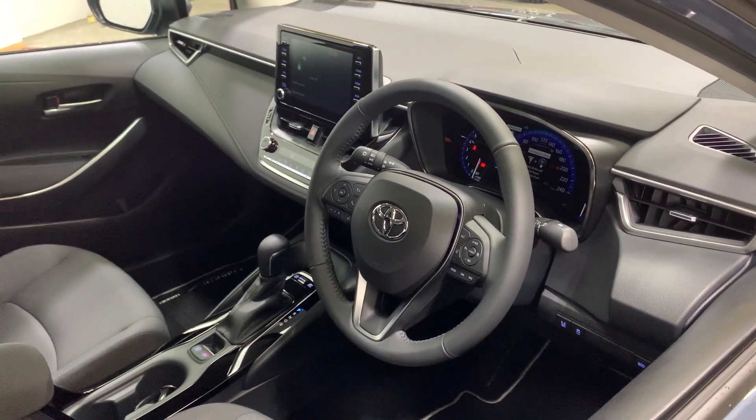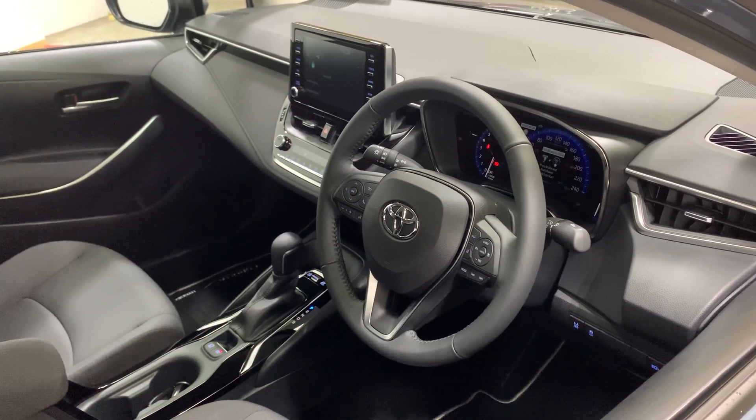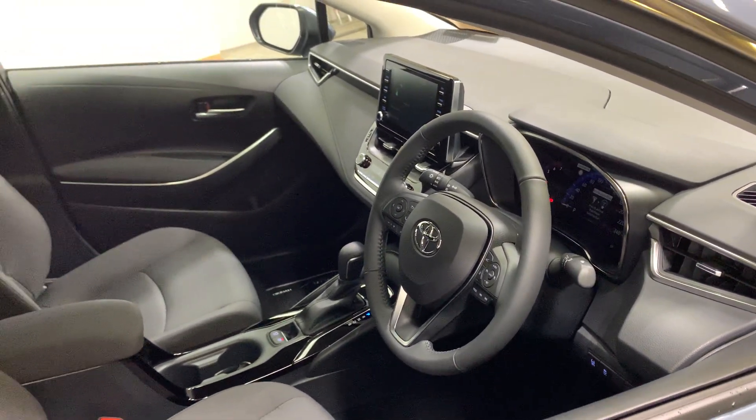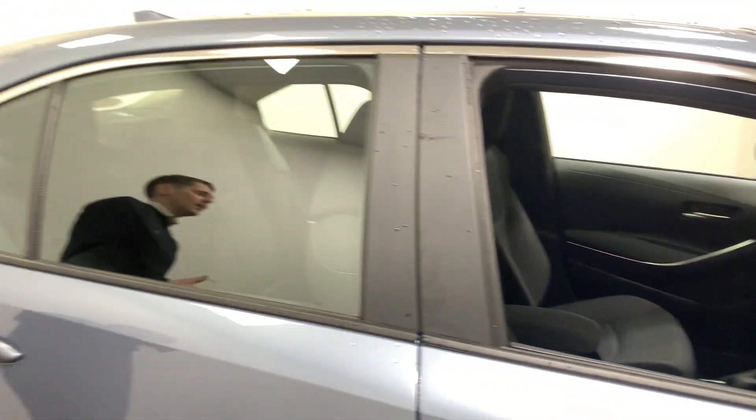Leather multi-function steering wheel, auto beam assist, rear view camera, dual climate control, Apple CarPlay, touchscreen radio, automatic — this car has it all, folks. This is available for immediate delivery.